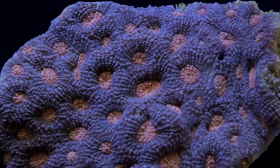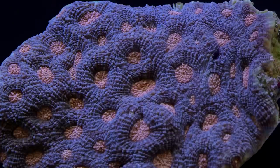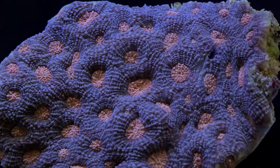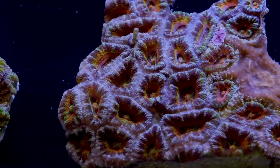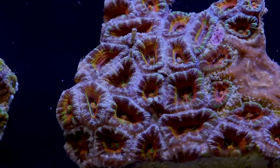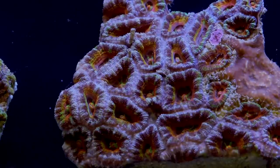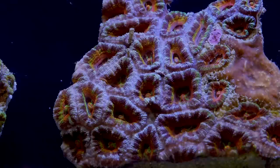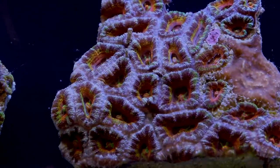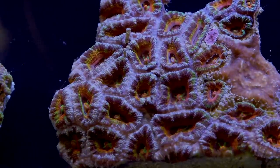I get asked often which corals can be kept in close proximity with one another, and of course that's a really loaded question with a million possible answers. I can however say that keeping acans of different species close to one another is a mistake. An acan lord, for example, is going to fight with an acan echinata very aggressively. So if one happens to fall off its rock and land face down on the other, one or both of those corals may die as a result. It's important to consider placement when you have both varieties in the same aquarium.